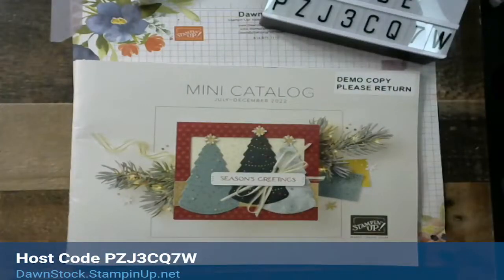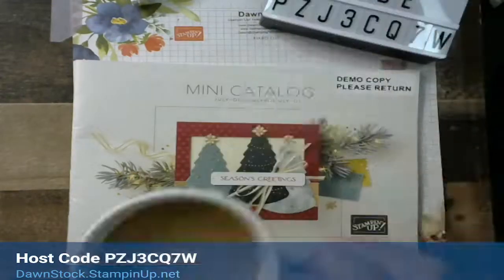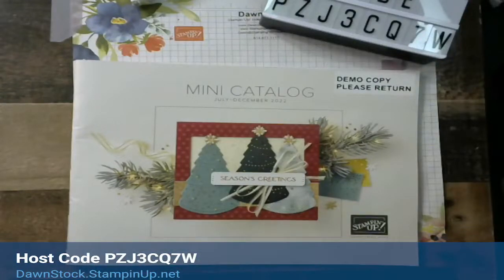Good morning, stampers! It is Thursday, October 20th and I've got my coffee right here in my Greece cup that I earned — well, purchased — while I was over for the Greece tour incentive trip a few years back. Let me log on here on Facebook and make sure I'm going live in the right spot, because it has happened before that I haven't gone live in the right spot.